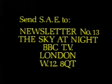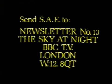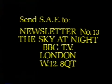Finally, newsletter number 13. That is now ready, and if you would like it, please send a stamped addressed envelope as usual to Newsletter Number 13, The Sky at Night, BBC Television, London, W12 8QT. And from Heather and myself, good night.